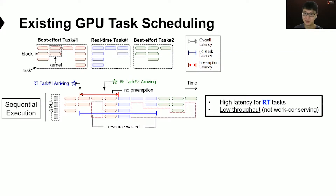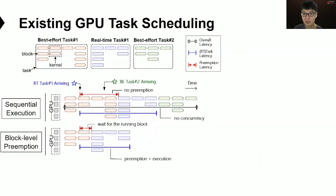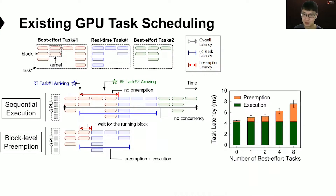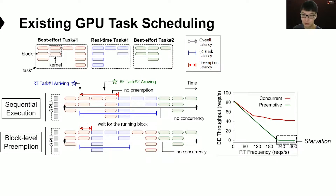To reduce end-to-end latency for RT tasks, previous research proposes a block-level preemption scheme for preemptive scheduling on the GPU. When the RT task arrives, it only needs to wait for the completion of the currently running blocks. However, we observe that the preemption latency increases to several milliseconds when there are concurrent BE tasks — for example, with eight concurrent running tasks, preemption takes three milliseconds while the inference itself only takes four milliseconds, nearly doubling the end-to-end latency. Preemptive scheduling also worsens the starvation problem for BE tasks.